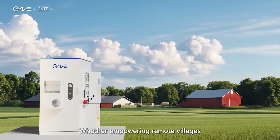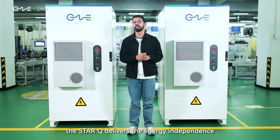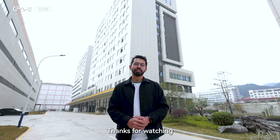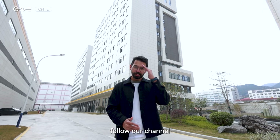Whether empowering remote villages, energizing islands, or supporting small factories and boutique hotels, the StarQ delivers the energy independence and reliability you've been seeking. Thank you for watching. To learn more about the StarQ or explore CNTE's innovative energy storage solutions, follow our channel. See you next time.